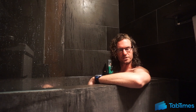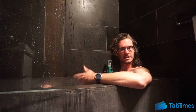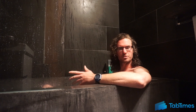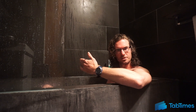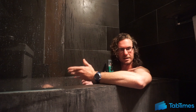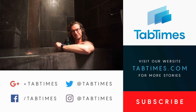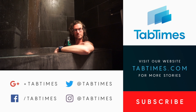Until next time, guys, this is Chris from TabTimes. Be sure to like this video if you enjoyed watching me make a bit of an idiot of myself. Please subscribe to the channel. And of course, check out tabtimes.com for more great coverage of the iPhone 7 and 7 Plus, and track us down on social media at TabTimes — all the tech, all the time.